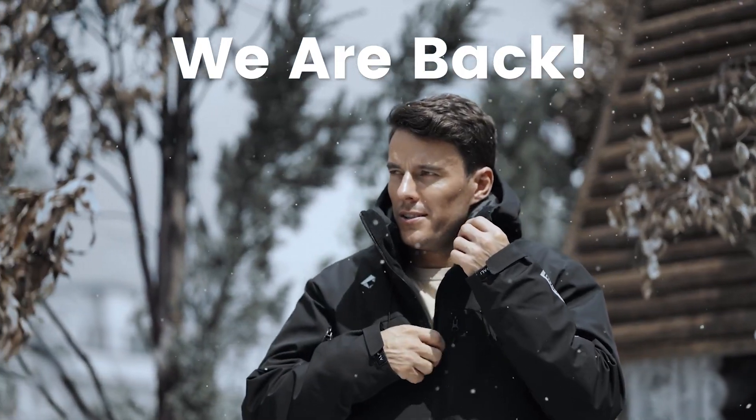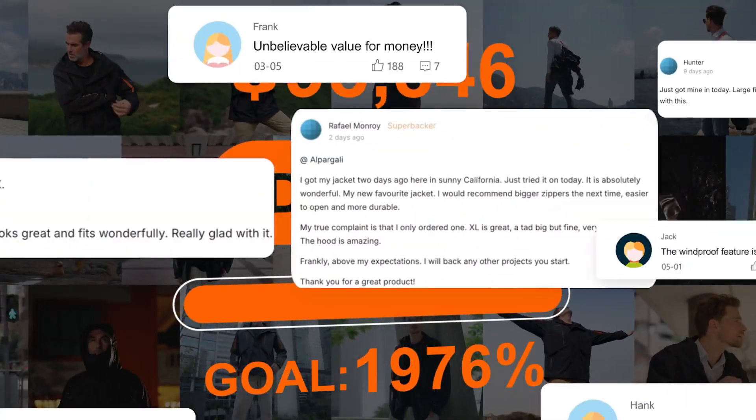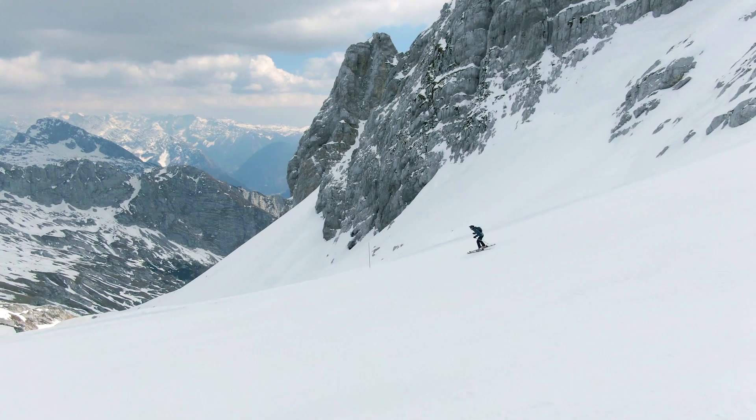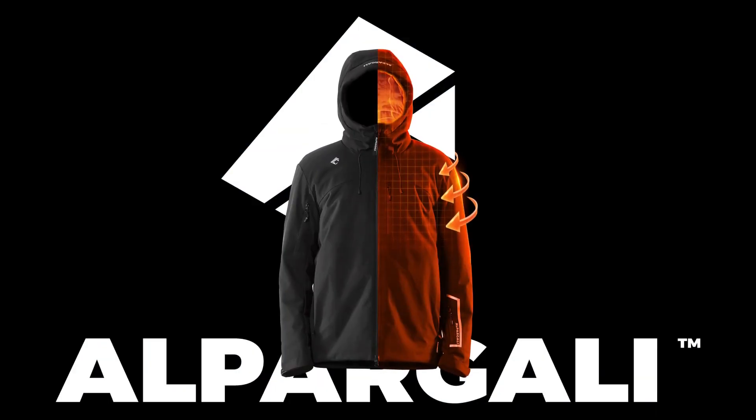We're excited to announce our return after the success of our first Kickstarter project. We are delighted to introduce our latest project, the Alpargoli Puffer.